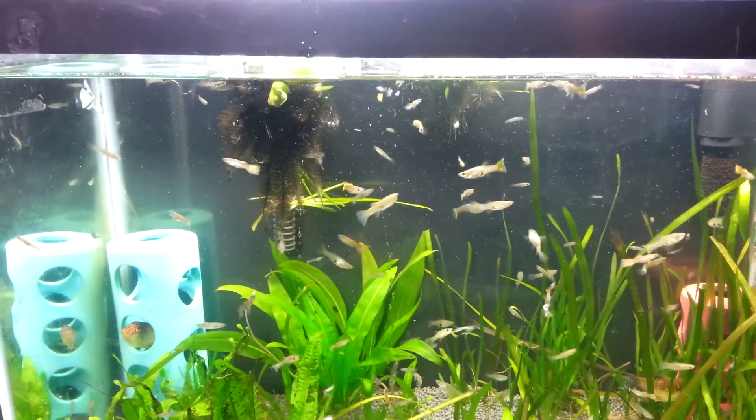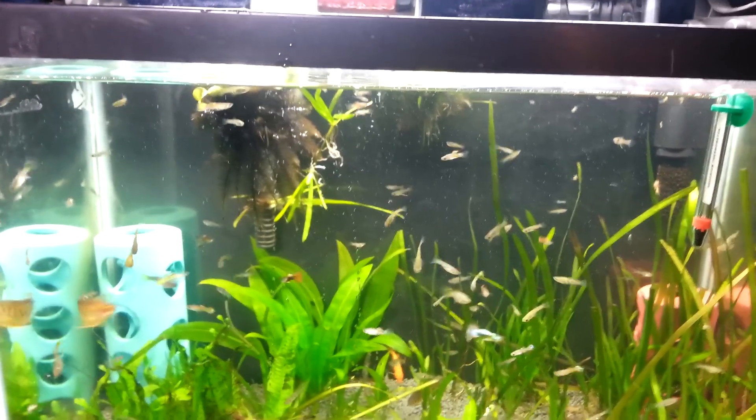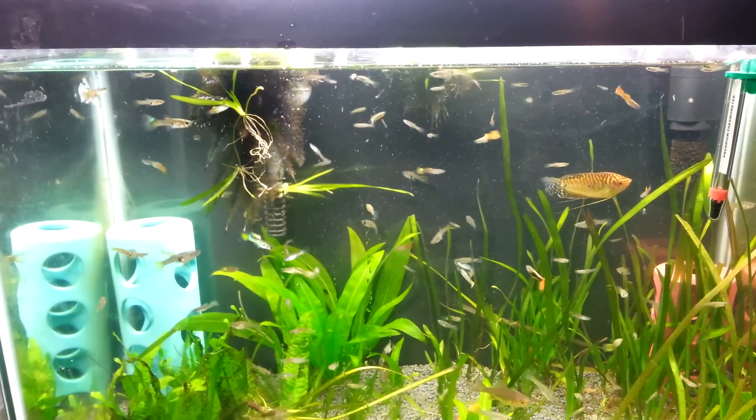Hey guys, MAFishGuy here doing a quick video update on the guppy tank from the guppies in the pond. Now almost probably 70% of these are females, so unfortunately there's not a whole lot of pretty ones, but I do have some real nice ones.